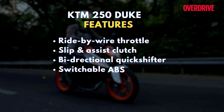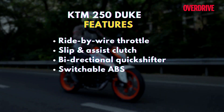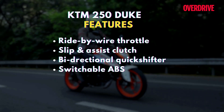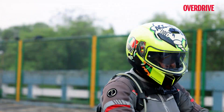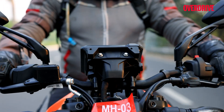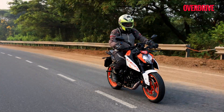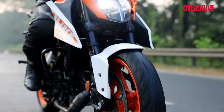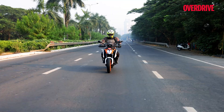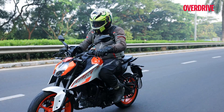In terms of features, the 250 Duke ticks off a good amount of boxes when it comes to modern essentials like ride-by-wire throttle, slip and assist clutch, a bi-directional quick shifter, and there's also switchable ABS on the rear if you want to hoon about a bit. Like the bigger 390 Duke, this one supports all-new switchgear and gets Bluetooth connectivity enabling turn-by-turn navigation and call and music control. It does however miss out on ride modes, traction control, and launch control — the features that the 390 Duke comes standard with.